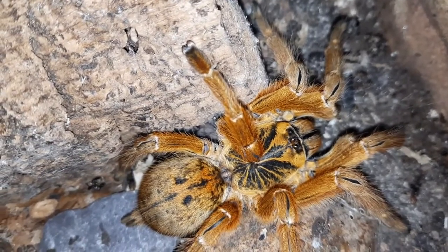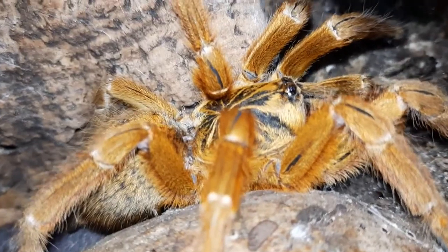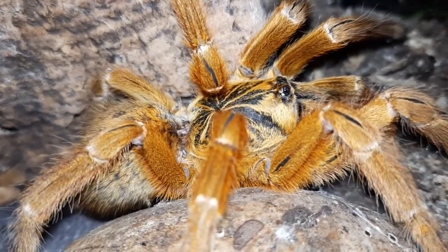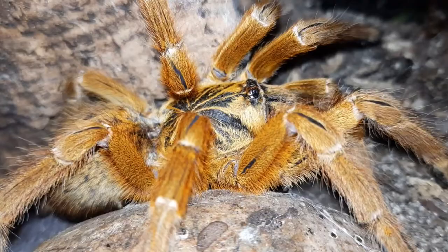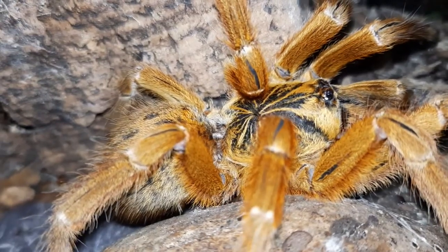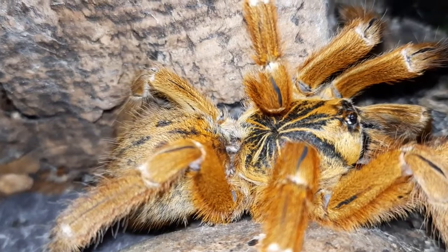I've reared one up from a sling — this one I didn't, but my other one I have. When I go into the enclosure, as you can see here, I can get fairly close to them, and they don't really necessarily move too much. And if they do, they'll calmly go down into their burrow or into a hide to get away from me.